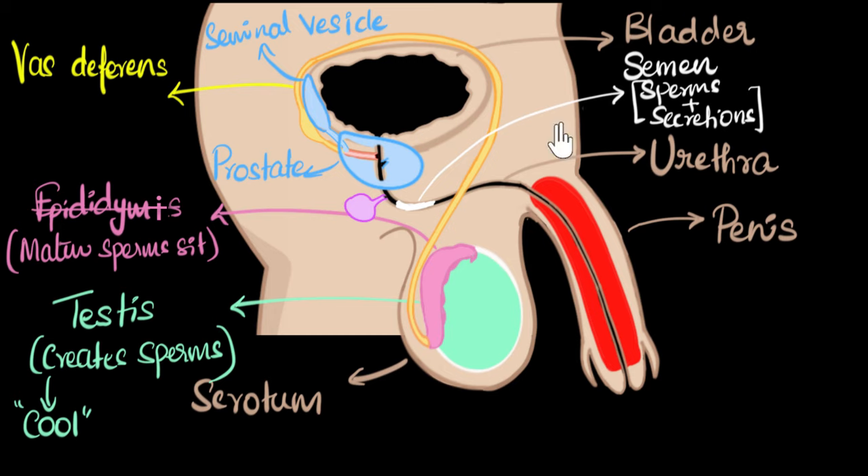Let's quickly summarize what we learned. The testis is the male gonad responsible for creating sperms, and it is protected by the scrotum — a pouch of skin hanging below the abdomen — which also ensures the low temperature needed for sperm creation. Young sperms move to the epididymis where they mature and sit. When the penis is stimulated, sperms get propelled into the vas deferens, which empties them into a duct. The accessory glands — mainly the seminal vesicle and prostate gland — add secretions that give the sperm nutrients, energy, and motility, forming the semen. The semen comes out through the urethra from the erect penis. Each sperm has a head with genetic material, a body with mitochondria, and a tail for movement.